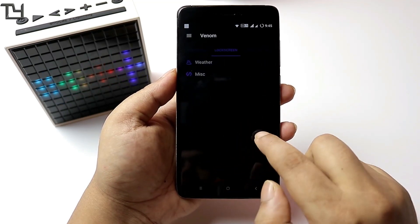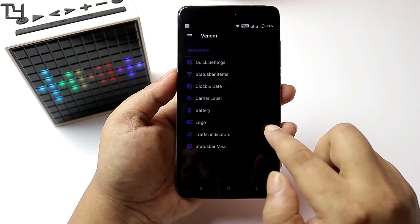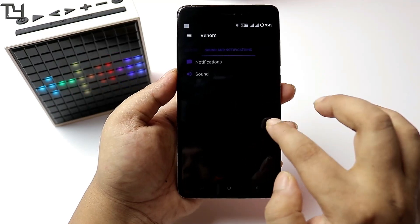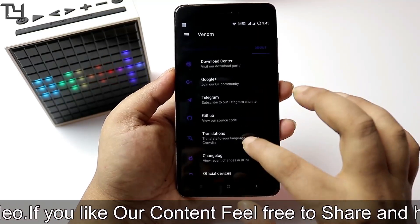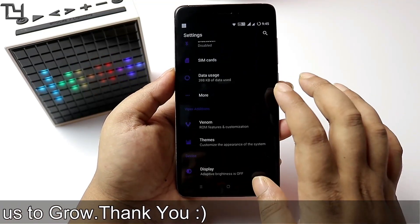The Venom part is the customization hub. Viper is based on a logo of a snake, so Venom is relevant to the whole setup. The Venom customization center doesn't offer as many options as something like Gravitation Remix, but the customizations available are good in number.